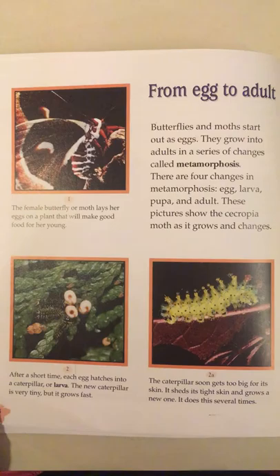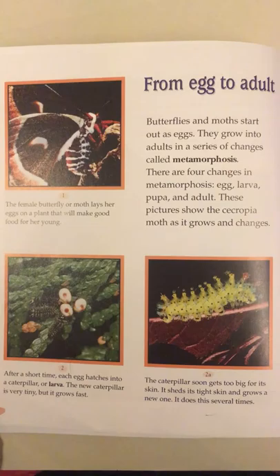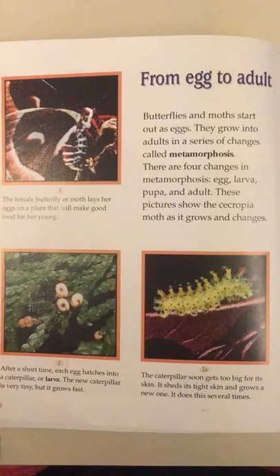From egg to adult. Butterflies and moths start out as eggs. They grow into adults in a series of changes called metamorphosis. There are four changes in metamorphosis: egg, larva, pupa, and adult.